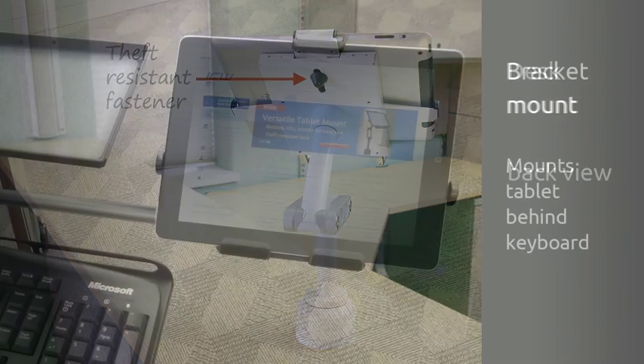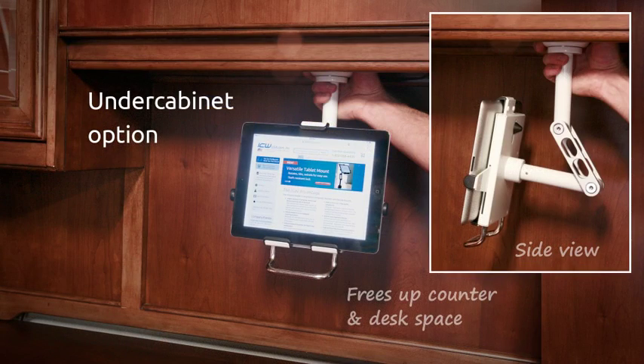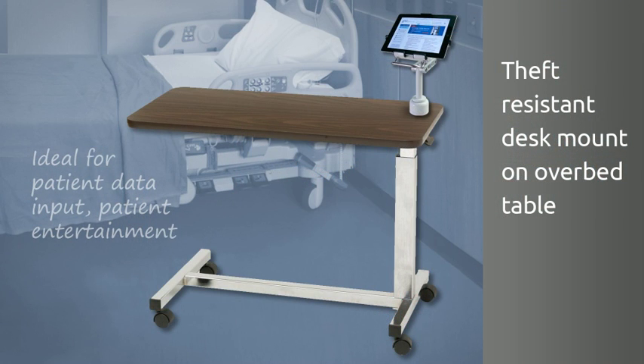The tablet mount can also be attached to other ICW mounts with a 100mm VESA plate. It can be mounted under a shelf or on a rolling cart.